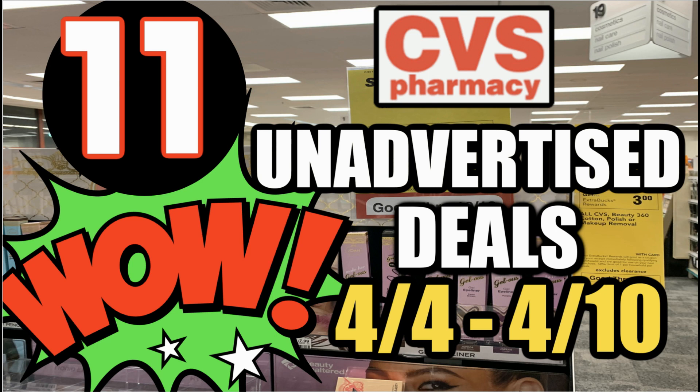We also have some new printable coupons today. You're going to want to print those Almay printable coupons — those are rare, we don't typically always get Almay. Take advantage of those. And I have an update deal at the start of the video to go ahead and share with you.